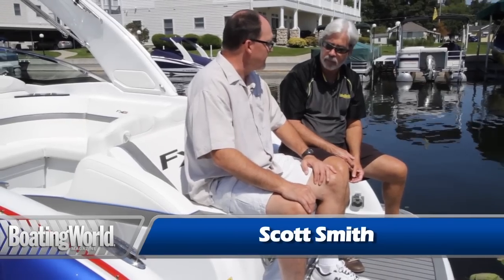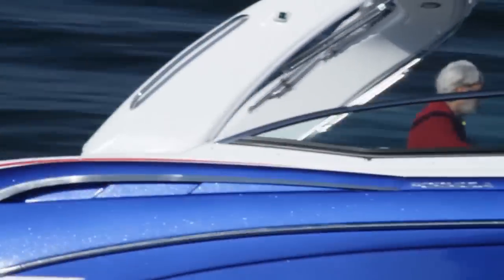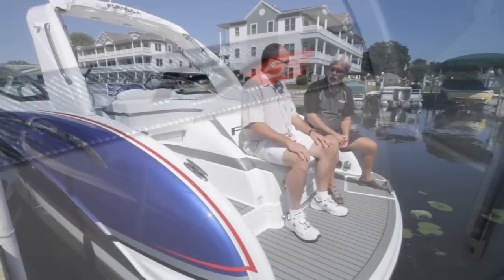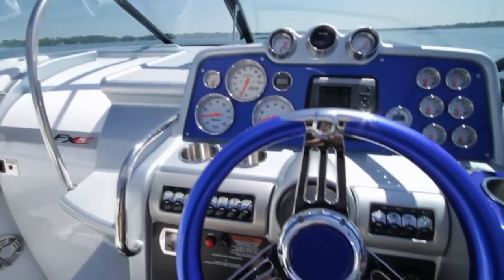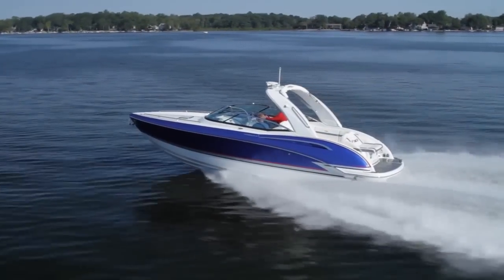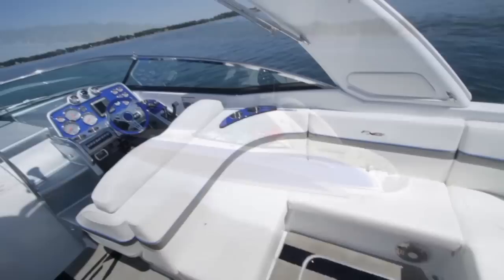Scott, Formula just keeps coming up with cooler boats. Here's another one. This is the 310 FX5, it's a SunSport model, kind of gussied up for the performance-minded. It's the kind of boat that's got a lot of utility as a day boat — going out with the kids and enjoying a day. But you also get a lot of performance-looking graphics and touches like the dash. We had it out earlier and it was definitely turning heads. I mean, if you can walk past a Formula and not look at it, there's something wrong with you.